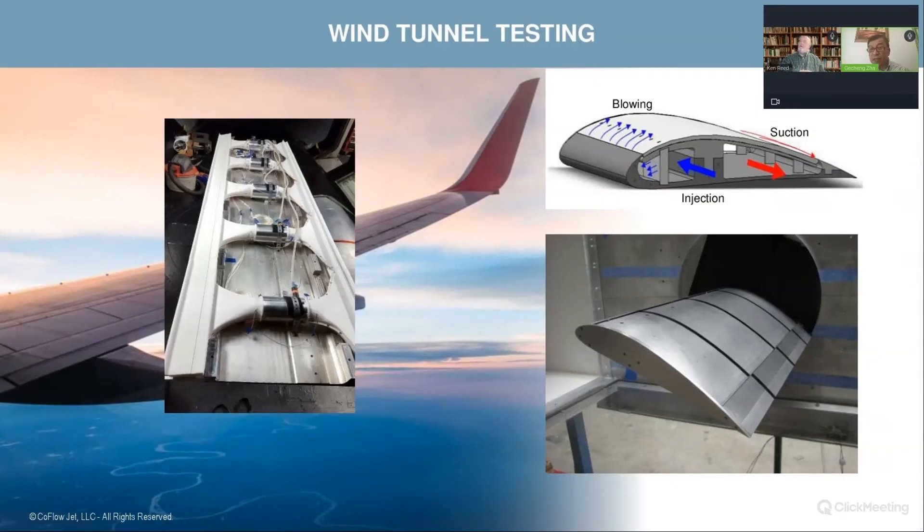Other flow control technologies have injection only or suction only. In a two-dimensional control volume, the mass is not conserved in those cases — when you do injection only, where does the air come from? When you do suction only, where do you dump the air? All those things create extra loss and extra energy required. Co-flow jet is very nicely integrated — the best position for injection and the suction together. We feel very pleased about this configuration.